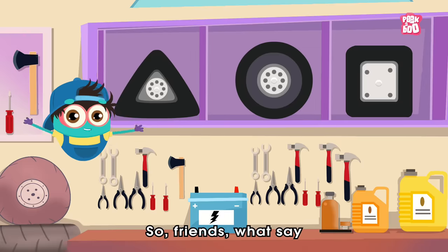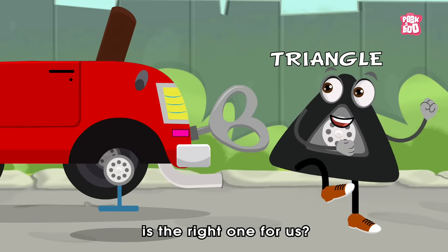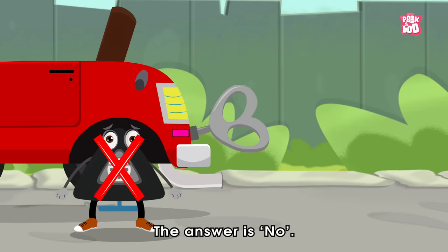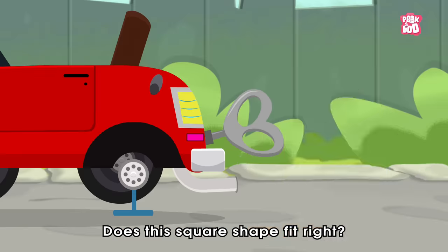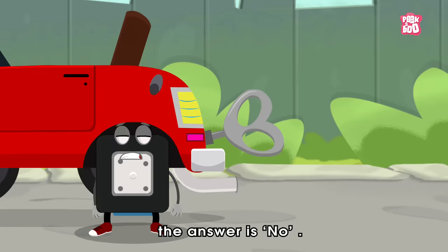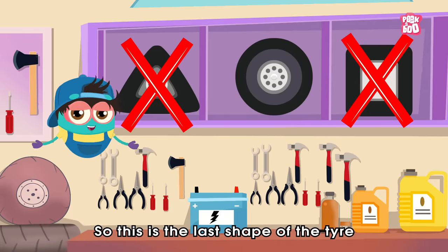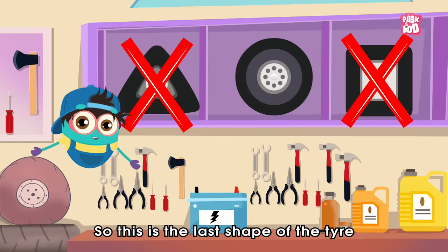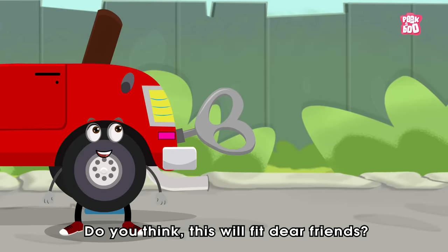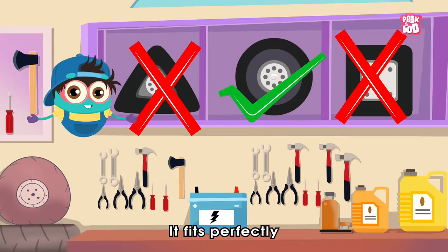So, friends, what say? Do you think this triangle shaped tyre is the right one for us? The answer is no. Does this square shape fit right? Again, the answer is no. So, this is the last shape of the tyre — the circular shape. Do you think this will fit, dear friends? Hooray! It fits perfectly.